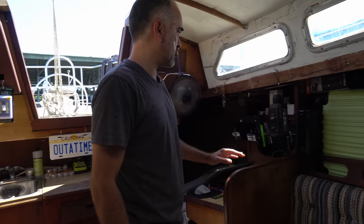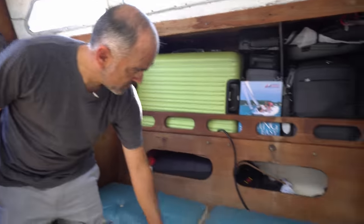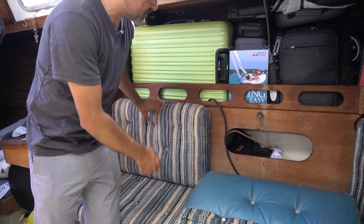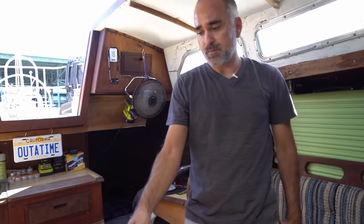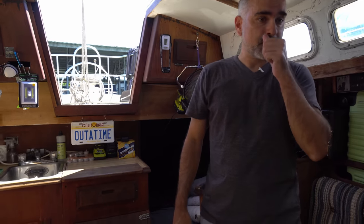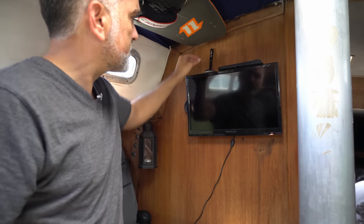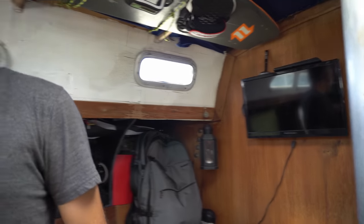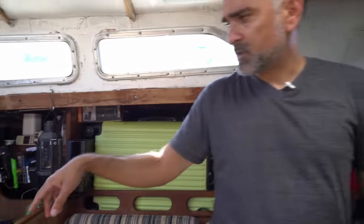You'd be surprised how much storage is in this thing — it just keeps going. Underneath here is the water tank, and beneath that is the fuel tank for the engine. We've got storage in the cupboards here. This TV is set up for antenna with free regular channels. I have another TV underneath that's usually hooked up for a video game or something.